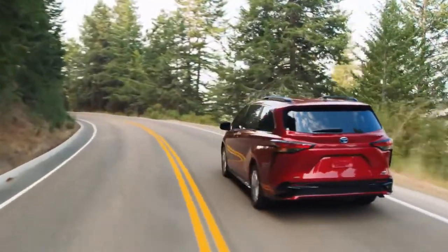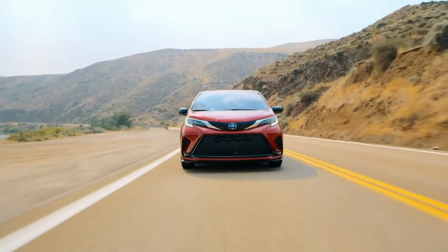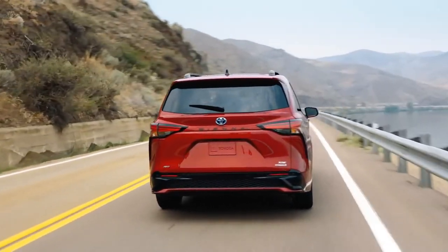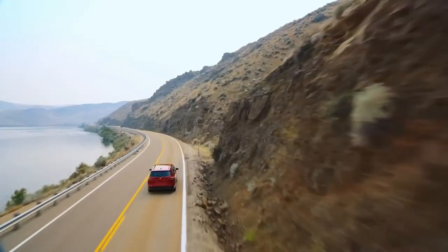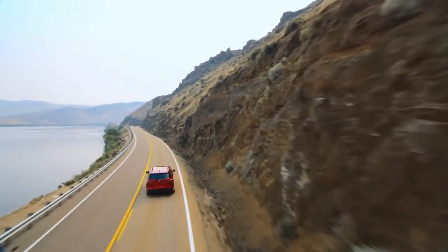All in all, the 2022 Sienna is a real people-pleaser, with plenty of style, space, economy, and versatility for that next epic getaway. With its all-hybrid powertrain and advanced tech features, it's clear that Sienna is reshaping the van segment for a whole new era.